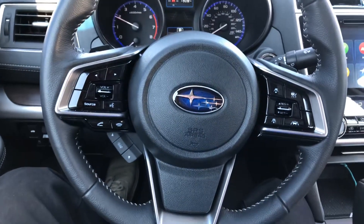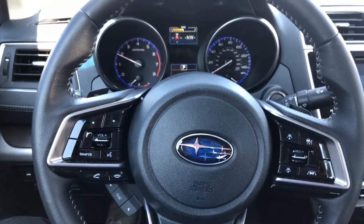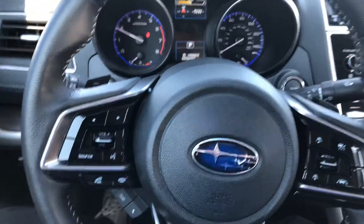Hi Alyssa, it's Anthony from Dave Wright Nissan Subaru. Just previewing this 2019 Subaru Legacy. I think this is going to be a perfect fit for you with everything that you've told me you're looking for.